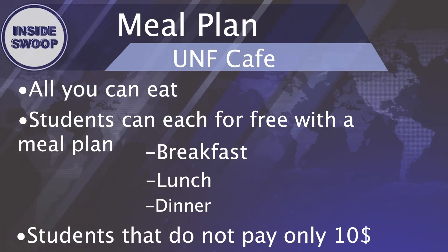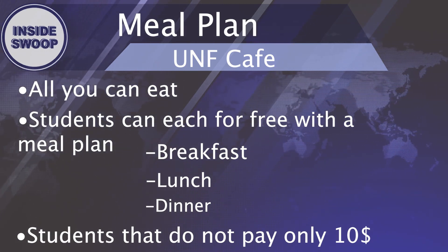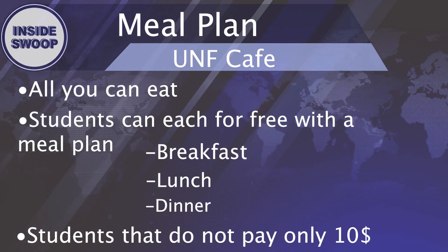Are you a college student who needs to save money? Well, come join us at the UNF Cafe. For students that have a meal plan with UNF, they can eat breakfast, lunch, and dinner for free. For people who do not have a meal plan, they can eat at the UNF Cafe for $10, and it's all you can eat. They also have a large variety of vegetarian and plant-based options, so don't spend another dime off campus and come enjoy the UNF Cafe.